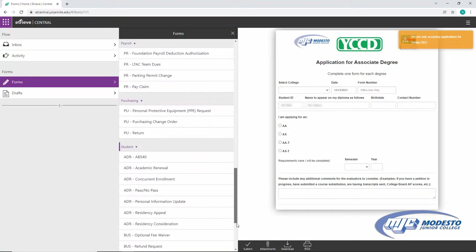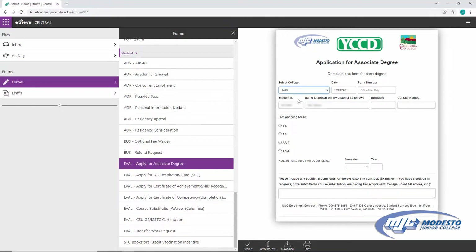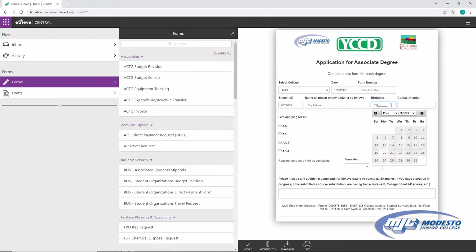Under eval forms, you will see options like Apply for Associate Degree. Find the form for your particular degree. If you run into problems or questions while filling out your application, you can request assistance from your counselor.